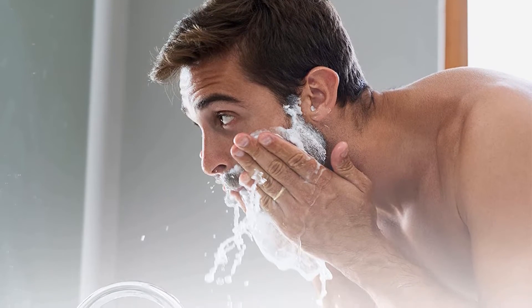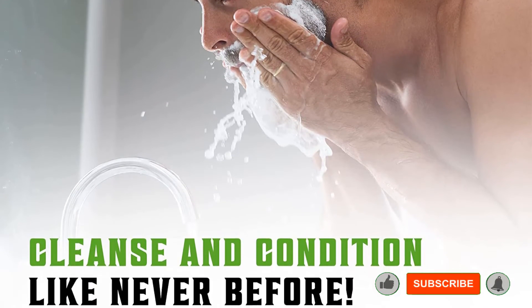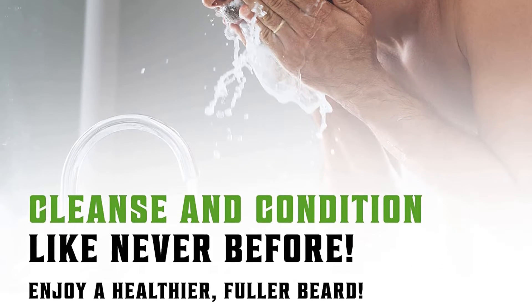Pros: can be used on all types of beard hair, suitable for daily use, the products contain natural beard oil. Cons: pumps might be a bit stiff.